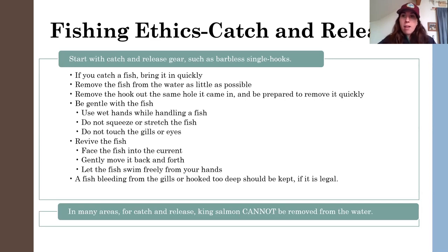In some areas for catch and release, king salmon cannot be removed from the water at all. So when I say remove the fish from the water as little as possible, I'm thinking of situations like hooking a pink salmon you don't want to keep and taking it out to get the hook out. But for kings, you need to keep that fish in the water. The good rule of thumb is to try to keep the fish in the water as best as you can if you're planning on releasing it.